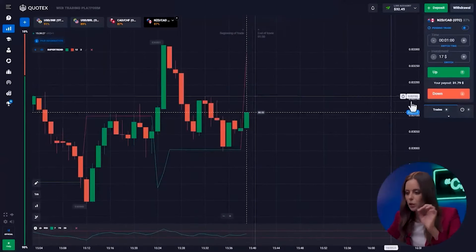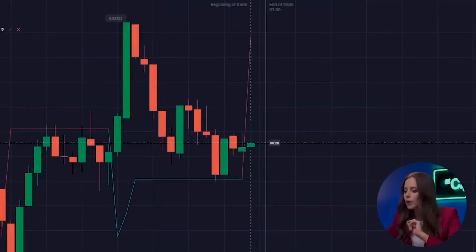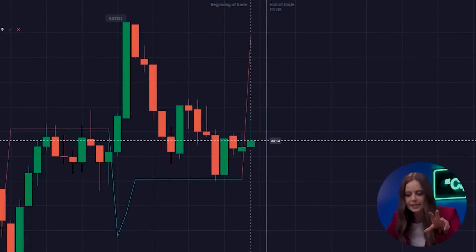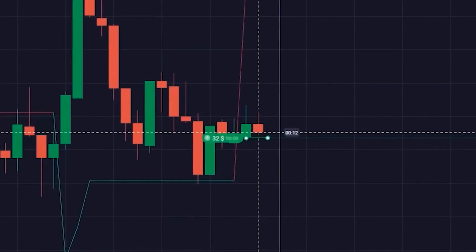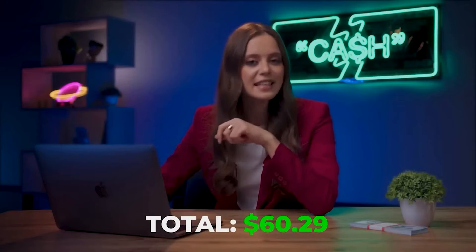On the fourth pair, the Super Trend again prevents us from making a wrong choice. The indicator lines are still trading upward and, judging by the chart, we expect a twin situation. Enter. That was a little dangerous, but we still got $60.